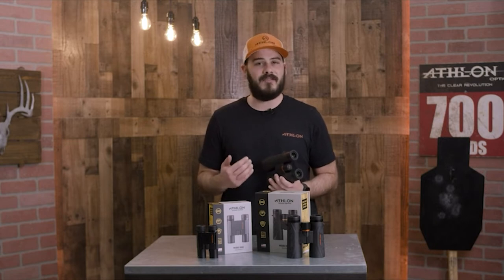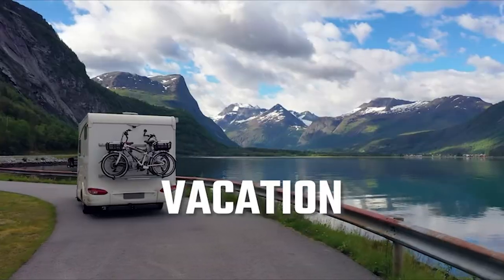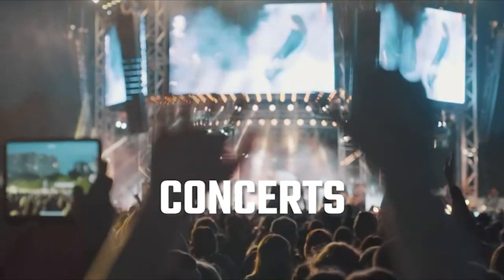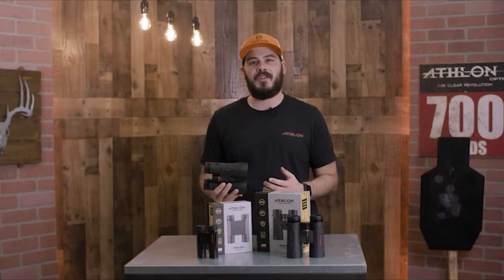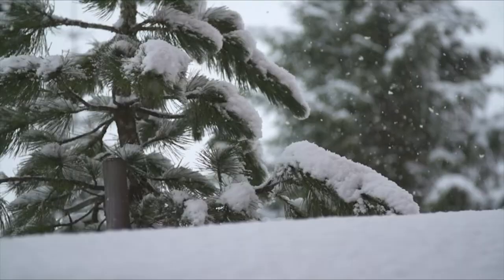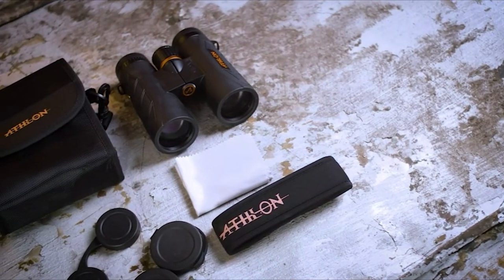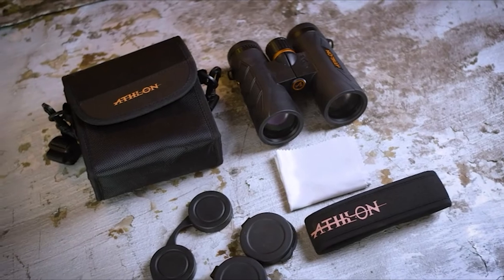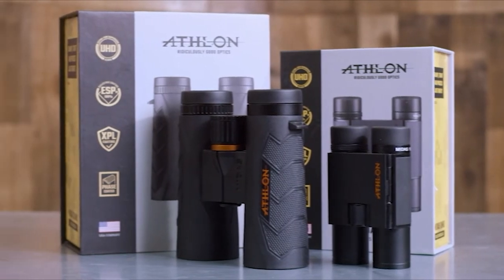The close focus feature makes it a great option for people who want to look at butterflies or other insects. The Midas G2 line is also argon purged, using a denser molecule which helps with thermal stability and water resistance. All Athlon binoculars come with a soft carrying case, a neck strap, lens covers, and a lens cloth, and all products are backed by a lifetime transferable gold metal warranty for a lifetime of adventure.